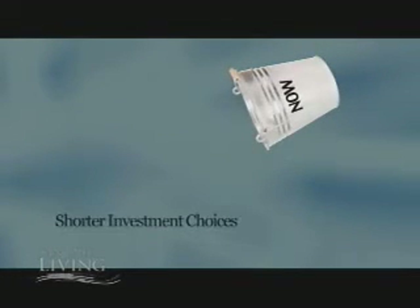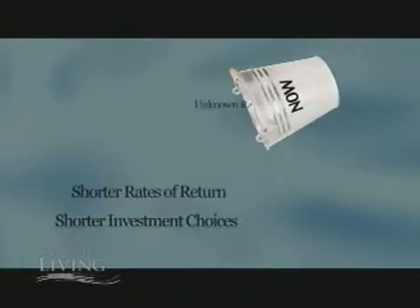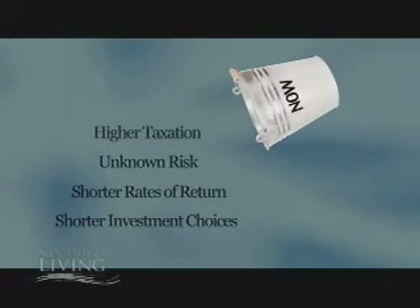This loss of control creates shorter investment choices, shorter rates of return, unknown risk, as well as higher taxation.